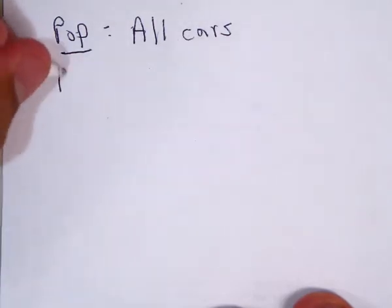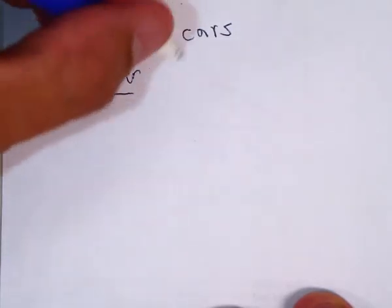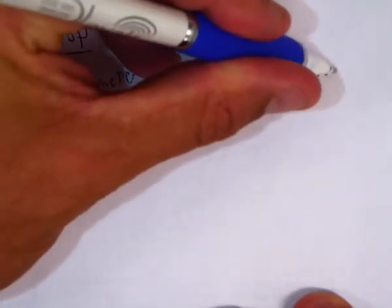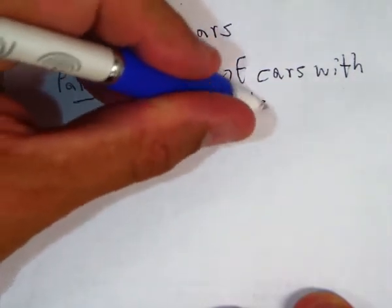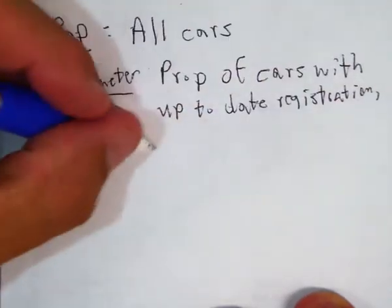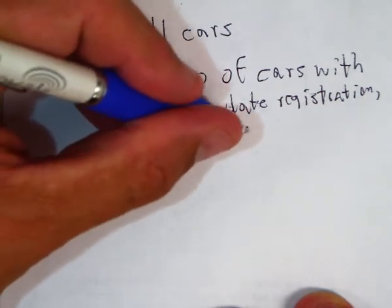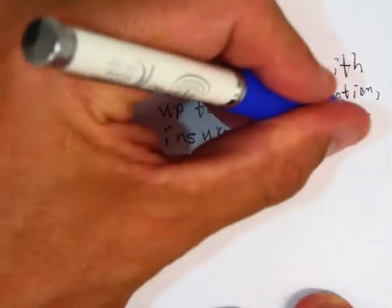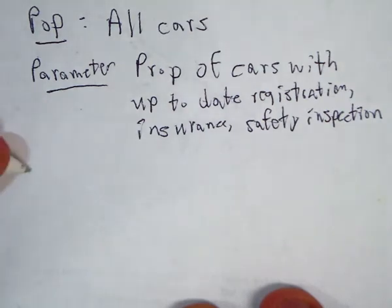The parameter of interest is the proportion of cars with up-to-date registration, insurance, and safety inspection.